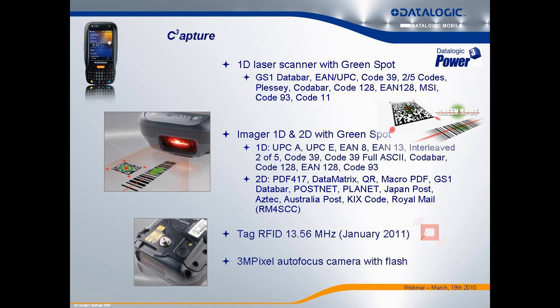Data capture is a big part of these devices. We have 1D and 2D scanners, both featuring the green spot — the same dot that gives you a good read confirmation, as Kirk mentioned earlier. For customers asking about RFID, yes, we do RFID — it is the high frequency, or HF, version.